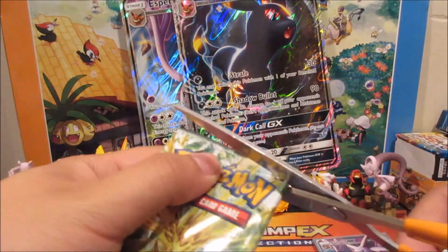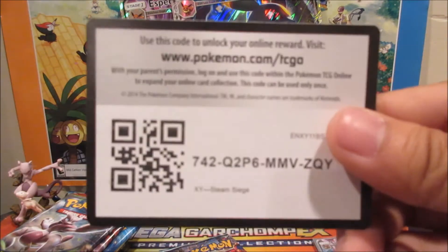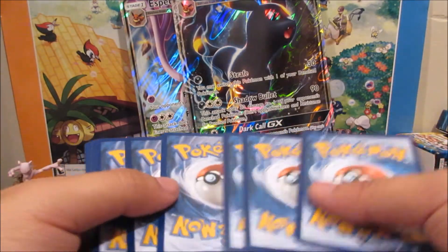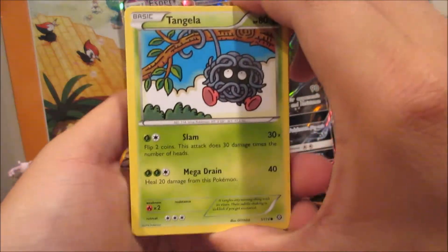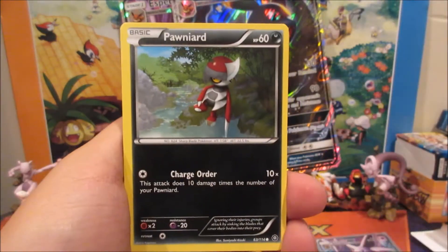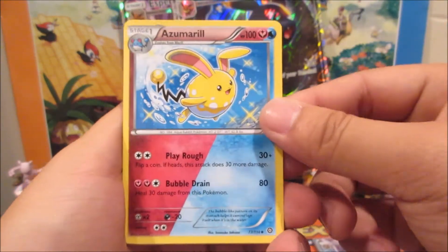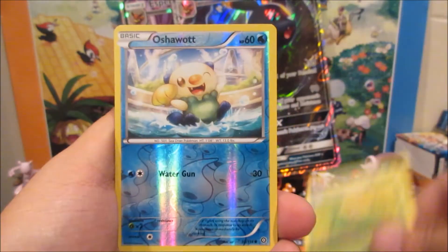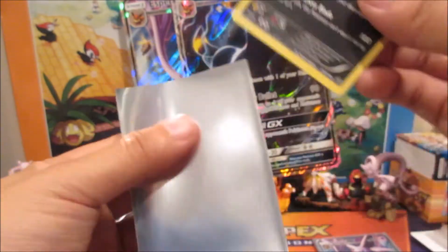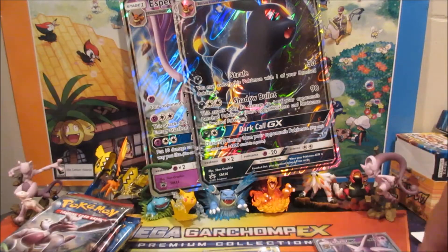Starting with Steam Siege, and I'll give you guys a code — there's the Steam Siege code, feel free to take that! We got a Tangela, Rufflet, Oshawott, Ponyta, Azumarill — that's a shiny Azumarill — Ninja Boy, Oshawott, and a holo Vaporeon. Starting off strong with a holo rare!